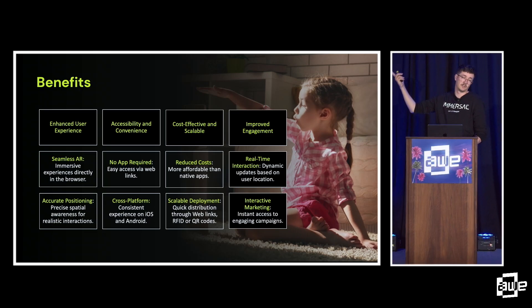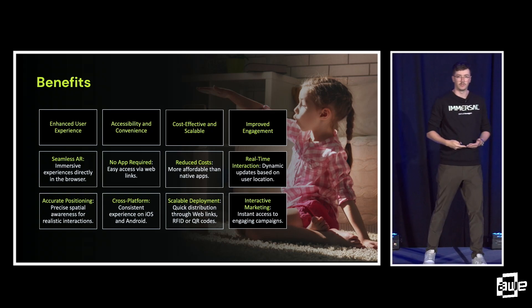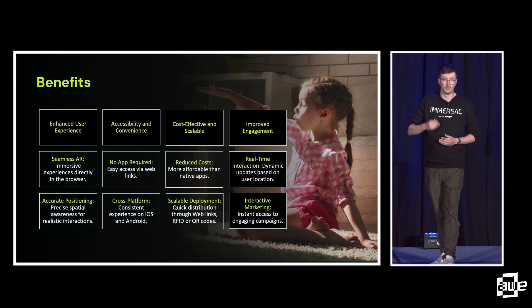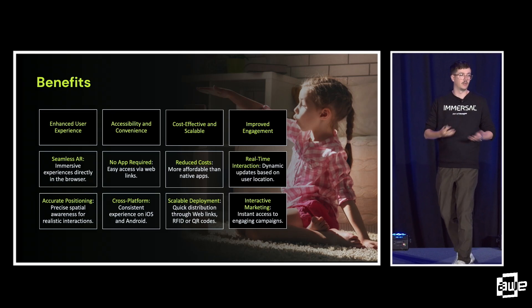Another part: cost-effectiveness and scalability. We all know it can be quite expensive to launch an augmented reality experience, especially if we're building in apps. If we can push things to the web, we get much more click-through, we get people activated, and we get a lot more users.